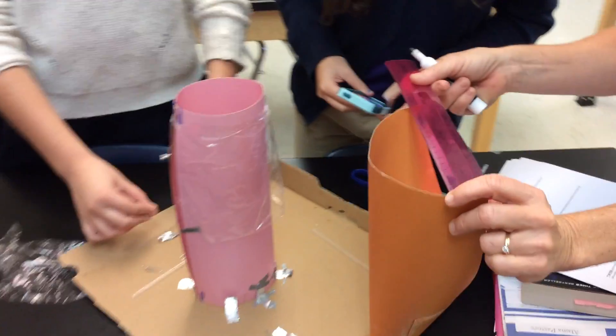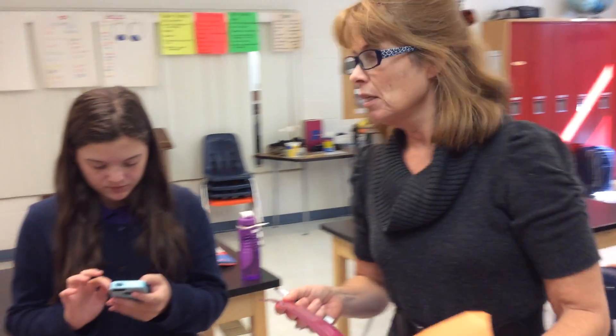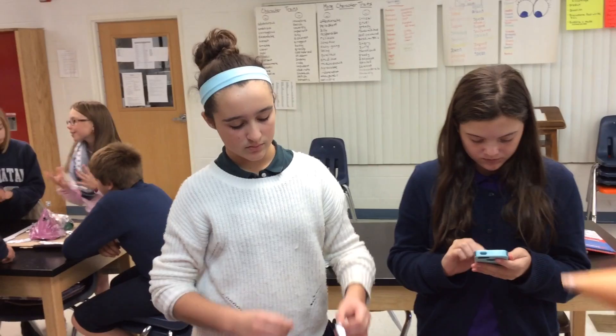They then came up with ways to make a house that could withstand hurricane-force winds. Ideas included reinforced walls, hurricane shutters, and the shape of the building.